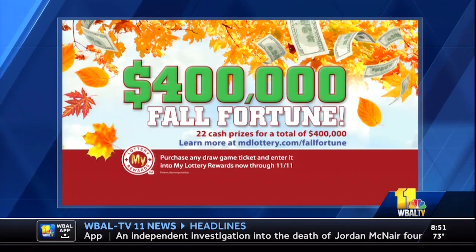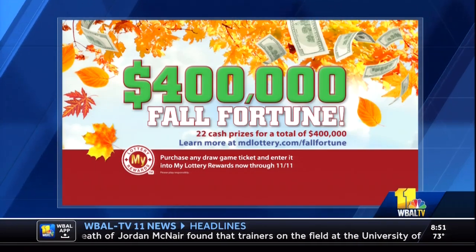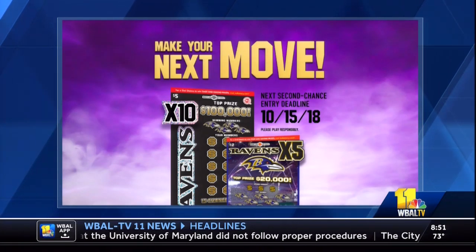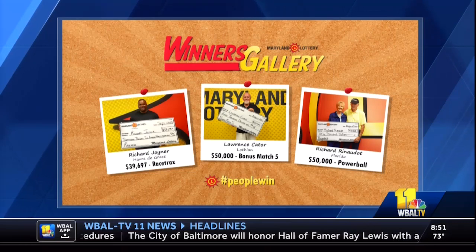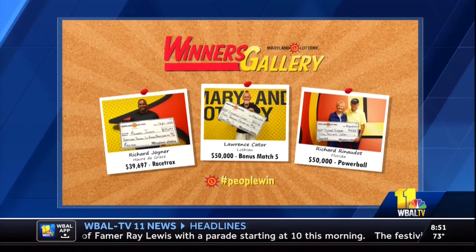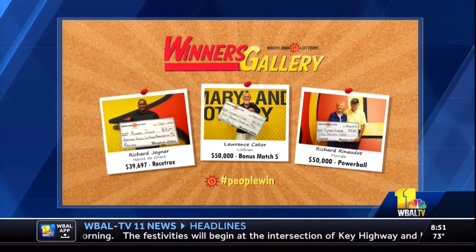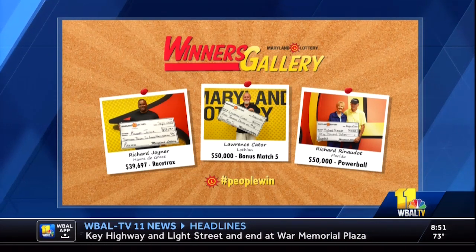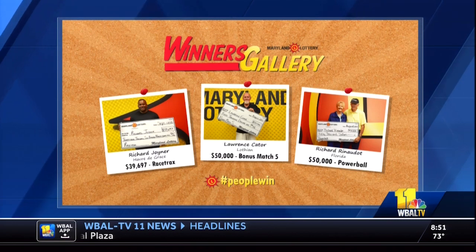Let's talk about some of the winners. We've got a lot of winners with our Ravens second chance — we'll be out at M&T talking to people about how the promotion's working. The next drawing is October 16th. We've already had some great second chance and instant winners. Richard Joyner from Havre de Grace — his horses came around the track and he won $39,697 playing our Racetracks game. Lawrence Cater from Lothian met his match with a Bonus Match 5 $50,000 top prize — congratulations Larry! And Richard Renadeau was visiting Ocean City and got the best souvenir possible: a $50,000 Powerball prize.